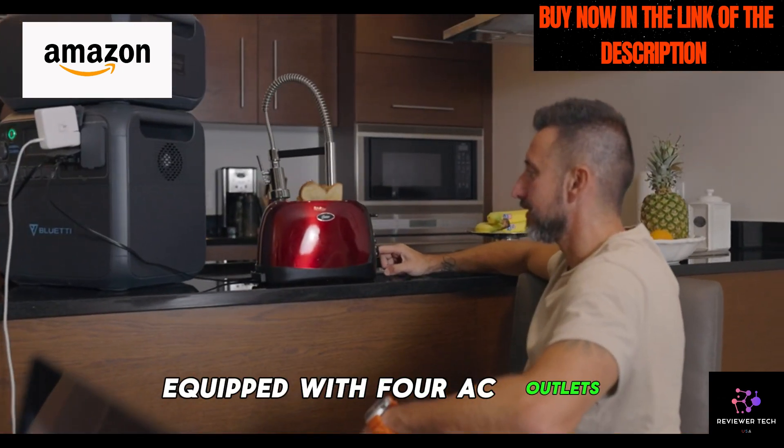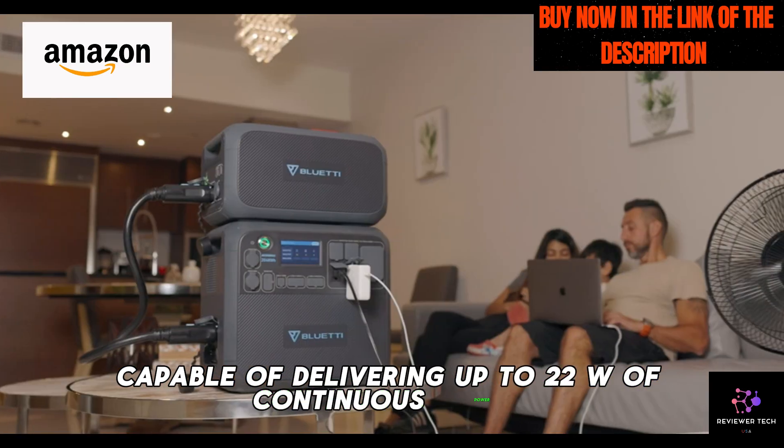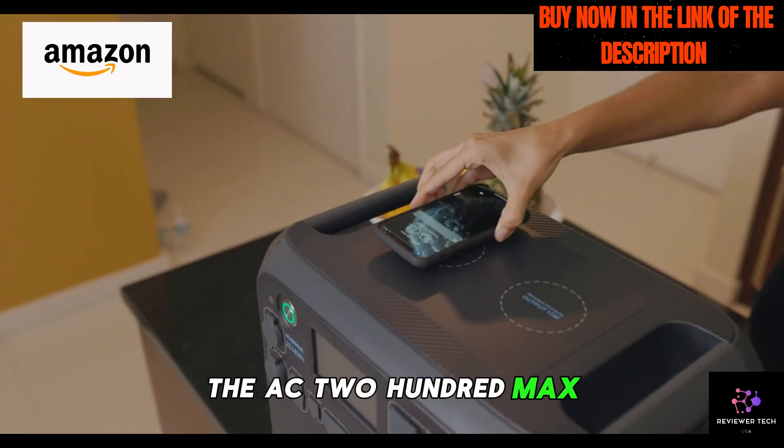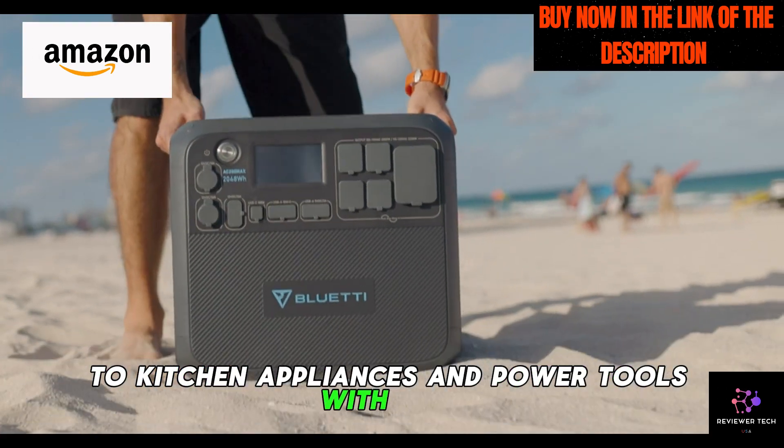Equipped with four AC outlets capable of delivering up to 2200W of continuous power, the AC200 Max can handle everything from laptops and smartphones to kitchen appliances and power tools with ease.